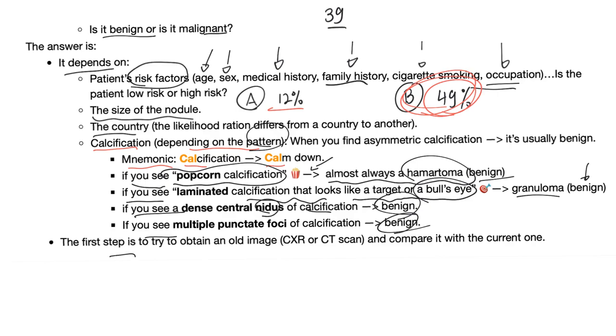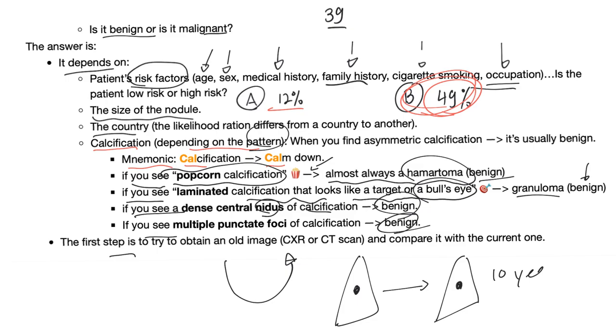The first step when you see a solitary pulmonary nodule on a chest x-ray: ask the patient or look for an old x-ray and compare them together. If you find the same nodule was there 10 years ago and it didn't change in shape or size, this is benign.